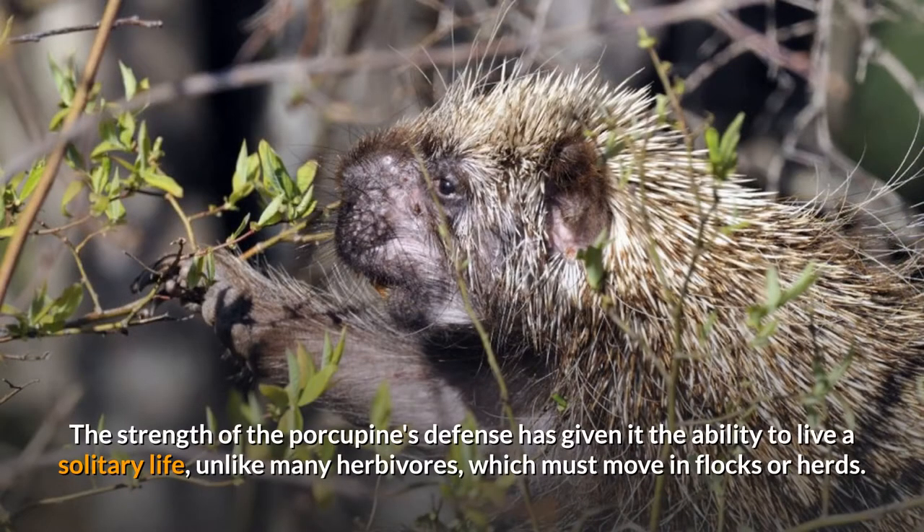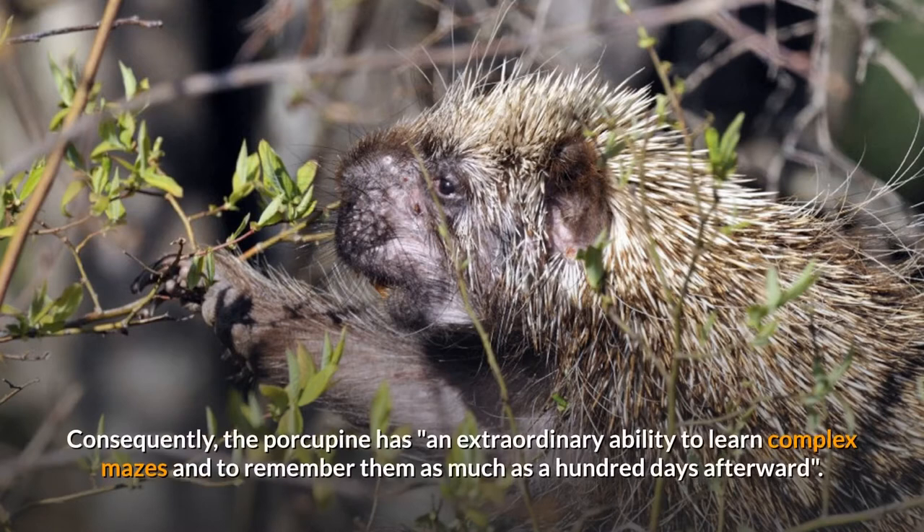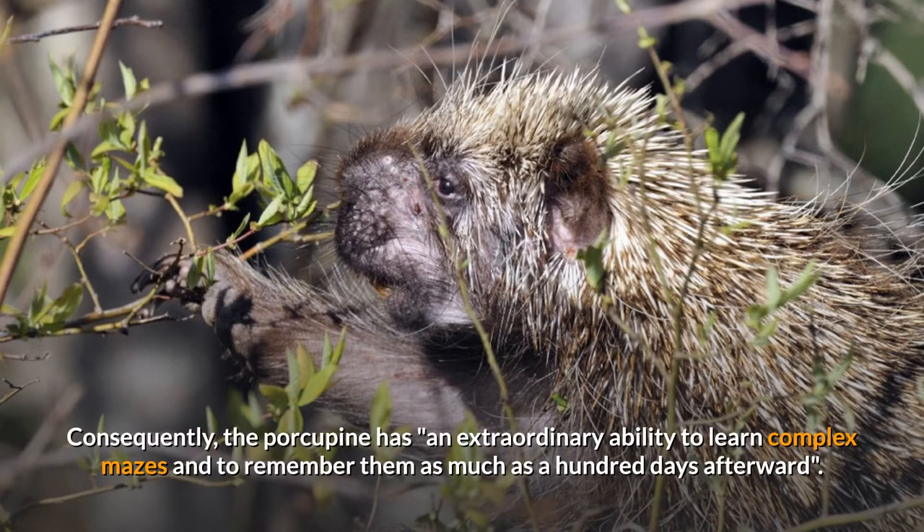The strength of the porcupine's defense has given it the ability to live a solitary life, unlike many herbivores which must move in flocks or herds. Consequently, the porcupine has an extraordinary ability to learn complex mazes and to remember them as much as a hundred days afterward.